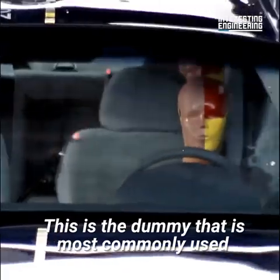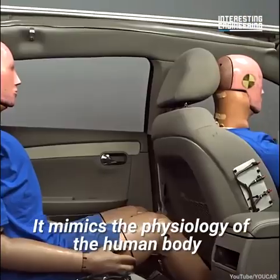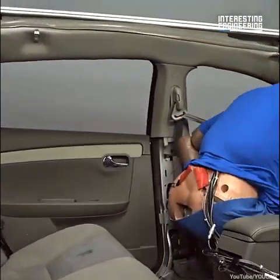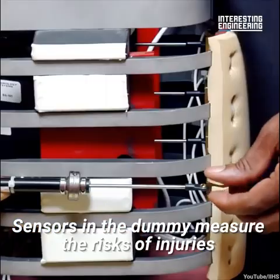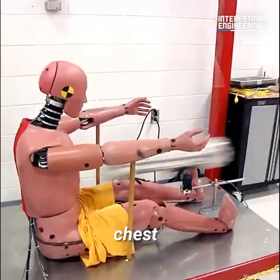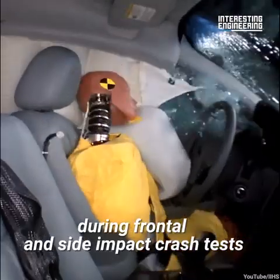This is the dummy that is most commonly used during crash testing. It mimics the physiology of the human body and collects data. Sensors in the dummy measure the risks of injuries to the head, neck, chest, and abdomen during frontal and side impact crash tests.